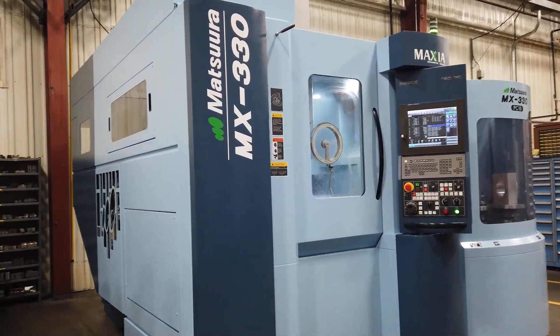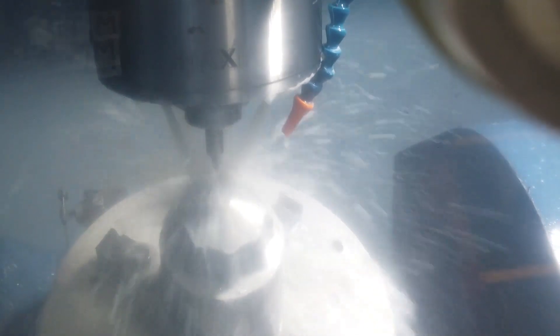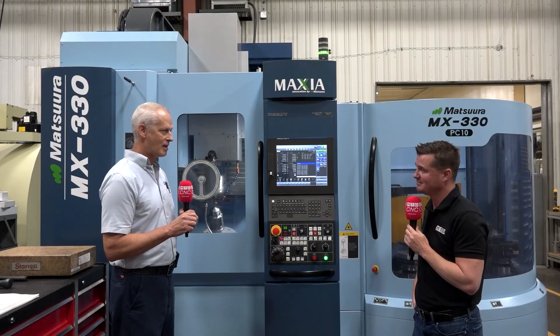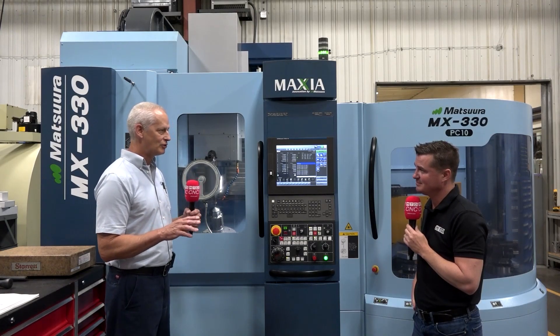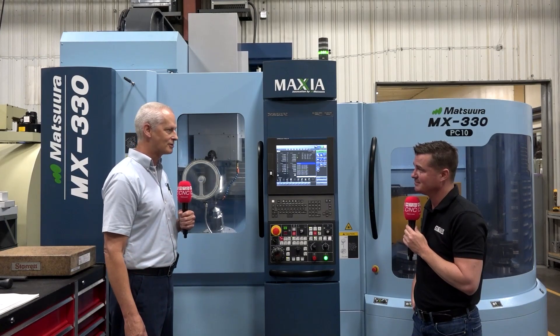We've taken all the electrode making out, the burn time — which is slow — and eliminated polishing 100% due to the precision of the surface finish. You just don't need to polish it. So it's just been phenomenal. Just for one family of parts, it's really been a major leap forward in our process.